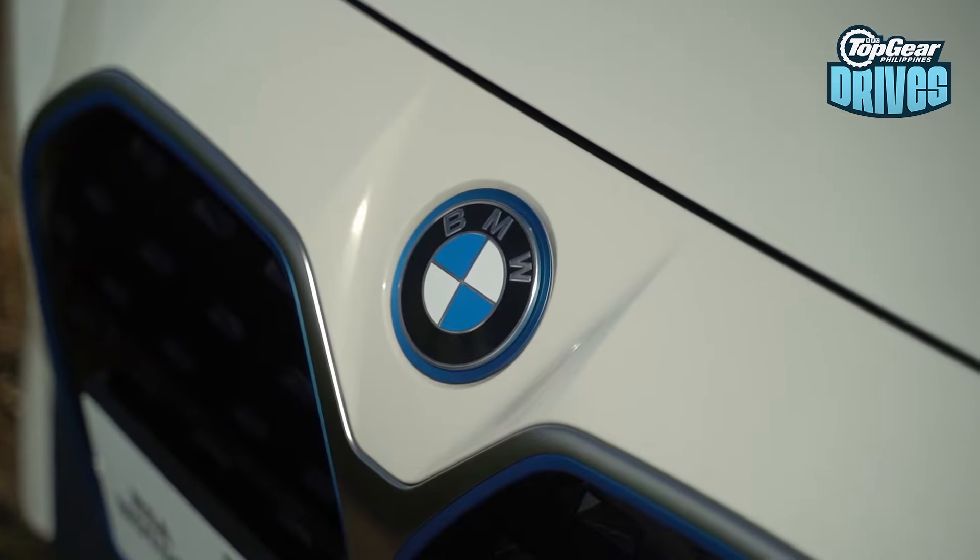Does it feel like a BMW? Does it smell like a BMW? Does it drive like one, handle like one? Let's take a journey and see if the i4 is every bit the BMW promised it to be.